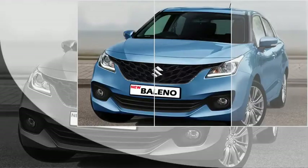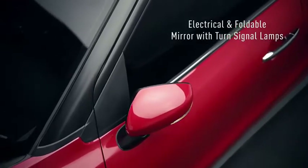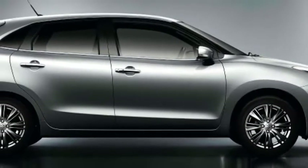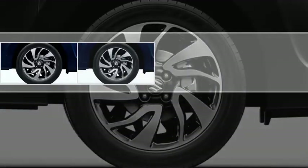The side profile will not receive major changes. It will likely continue with power ORVMs with integrated turn indicators, body-colored door handles, tinted glass, blacked-out B and C pillars, chrome strip at the windows, large wheel arches with black cladding, and a new set of crystal-cut multi-spoke alloy wheels.